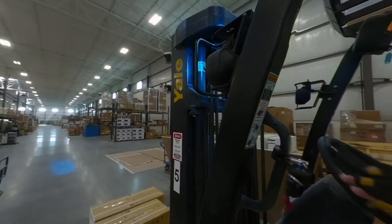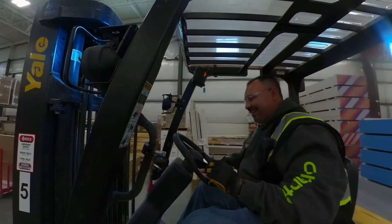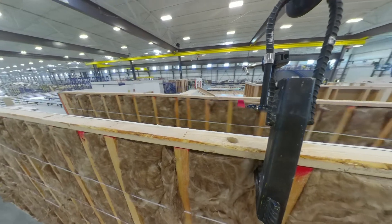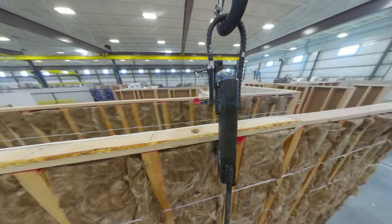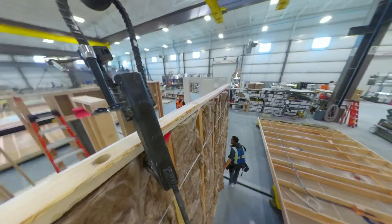Did you know, in the state of Idaho, manufacturing jobs have an average 40% higher compensation than other industries? The industry is projected to grow 14.5% over the next few years, which makes manufacturing a career path with plenty of space to grow and succeed.